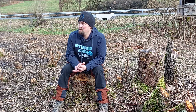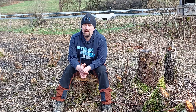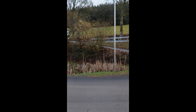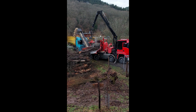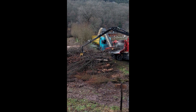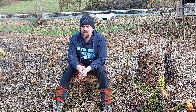Die Fläche ist jetzt gerodet und abgeholzt, der Grünschnitt ist von der Fläche entfernt worden, so weit es geht. Der Häcksler war da und hat den Grünschnitt in 20 Minuten weg geräumt. Das ist es, wenn man mit Profis arbeitet – das ist eine geile Sache. Das ist gekäckselt, das heißt, alles ist jetzt weg.